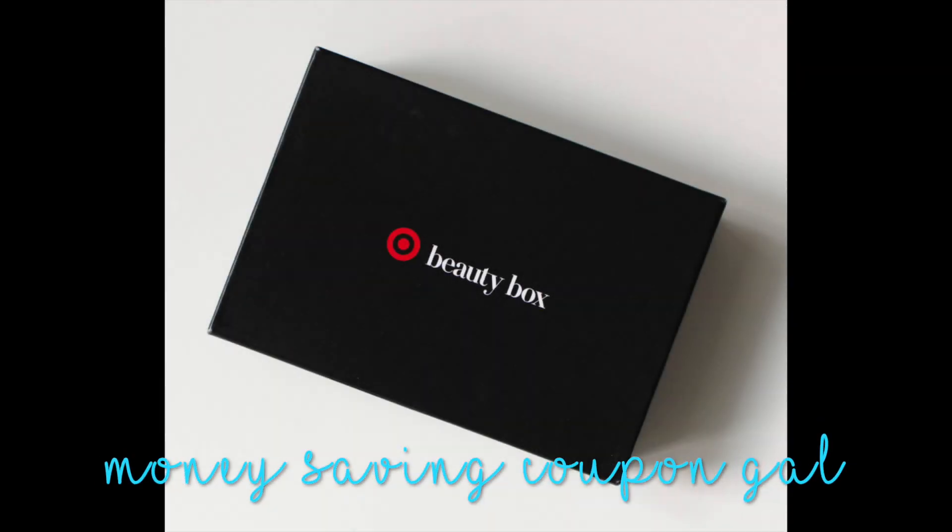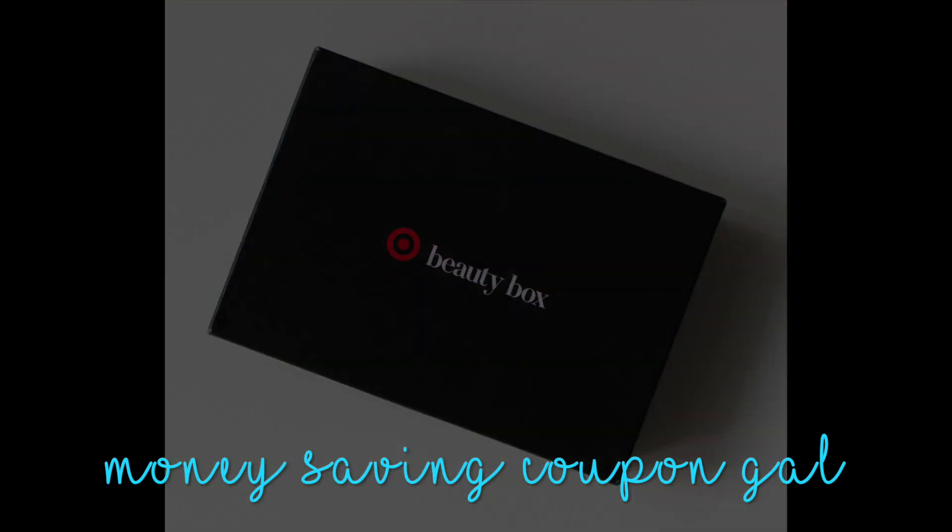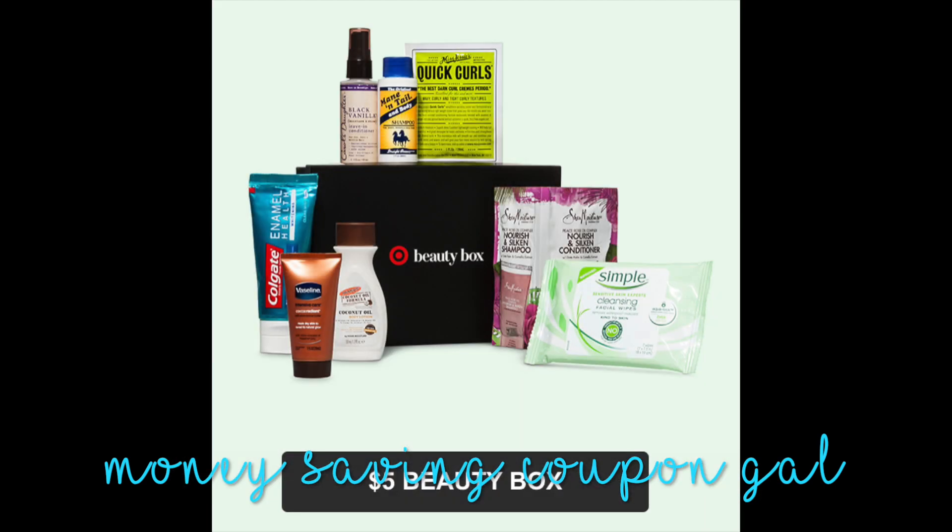Hi everyone, it's Money Saving Coupon Gail and Target Beauty Box is available now. They have two different boxes. There's the $5 beauty box, which I have to be honest with you, when I went to look for it, I did not even see it — not even shown sold out.